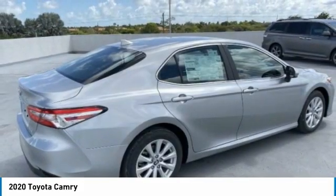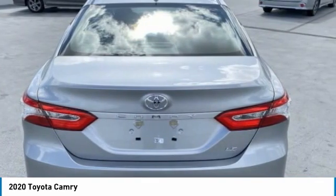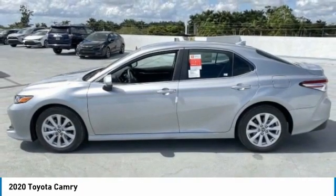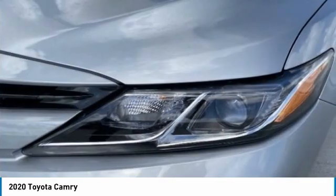Aluminum wheels, brake assist, traction control, stability control, daytime running lights, engine immobilizer, remote trunk release, FWD, four-wheel disc brakes, and front performance tires. Wouldn't you look great in this vehicle?